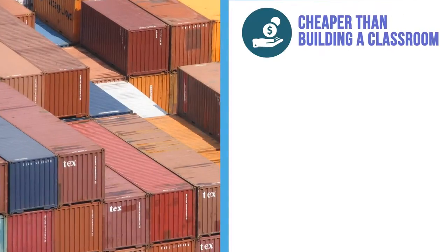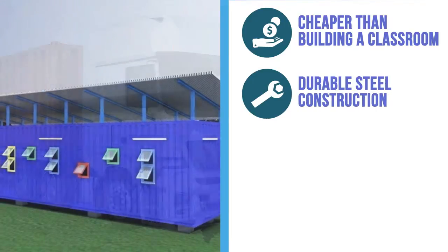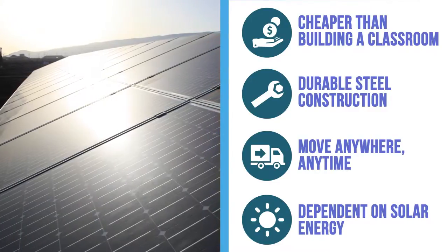Why do we use a shipping container? Recycling a container is cheaper than building a classroom. The container has a strong and durable steel construction. We can move it by truck anywhere at any time. We pay no electrical bills since we're using solar energy.